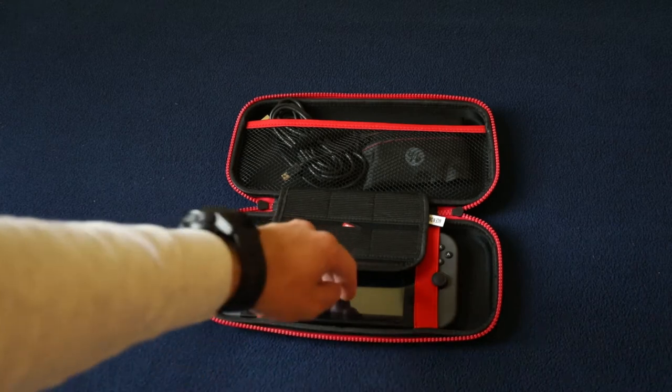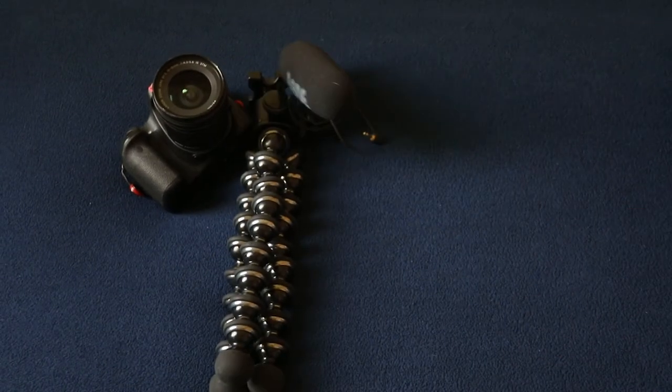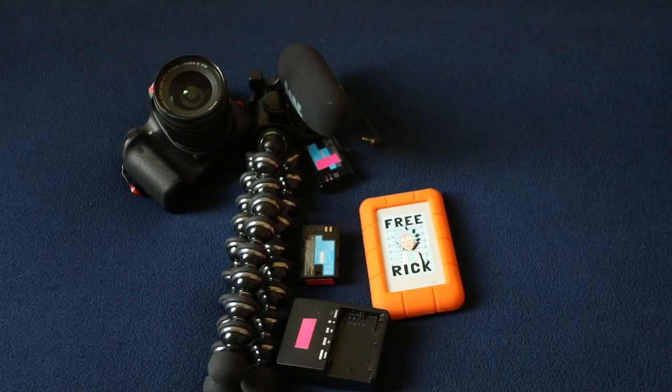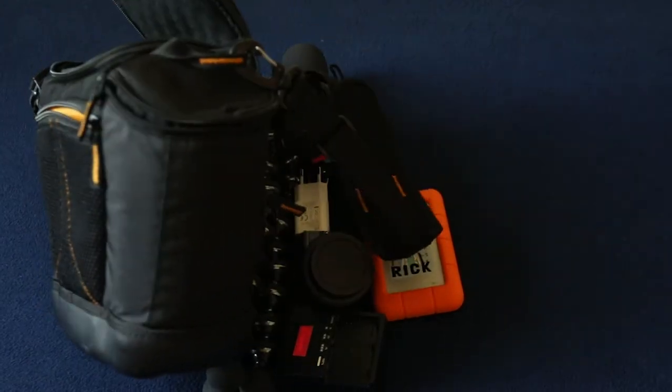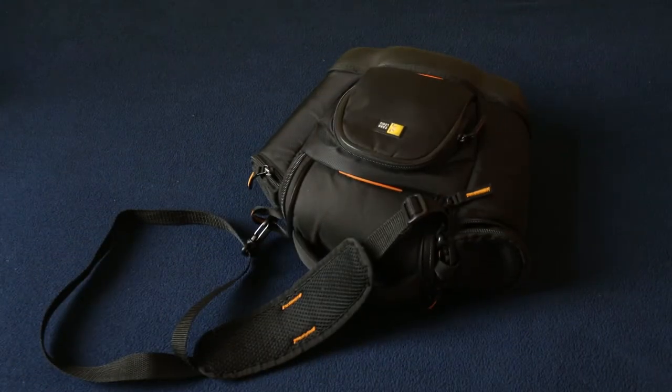I carry my Nintendo Switch for entertainment with an extra game, charging cord, and an extra pair of headphones. I also bring my camera, tripod, mic, extra batteries, external hard drive, battery charger, power adapters, extra lens, and a bag to carry it all in.